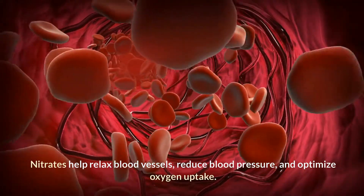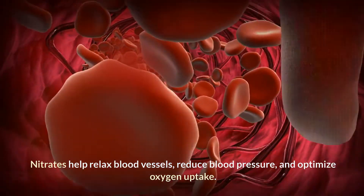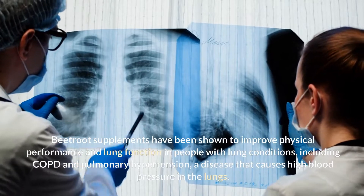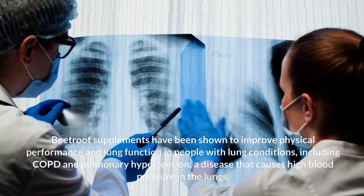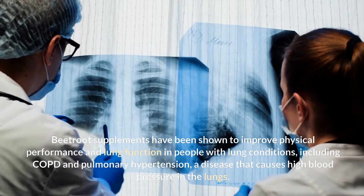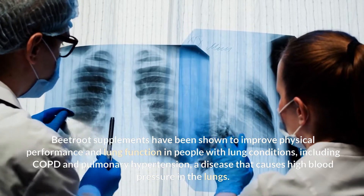Nitrates help relax blood vessels, reduce blood pressure, and optimize oxygen uptake. Beetroot supplements have been shown to improve physical performance and lung function in people with lung conditions, including COPD and pulmonary hypertension, a disease that causes high blood pressure in the lungs.